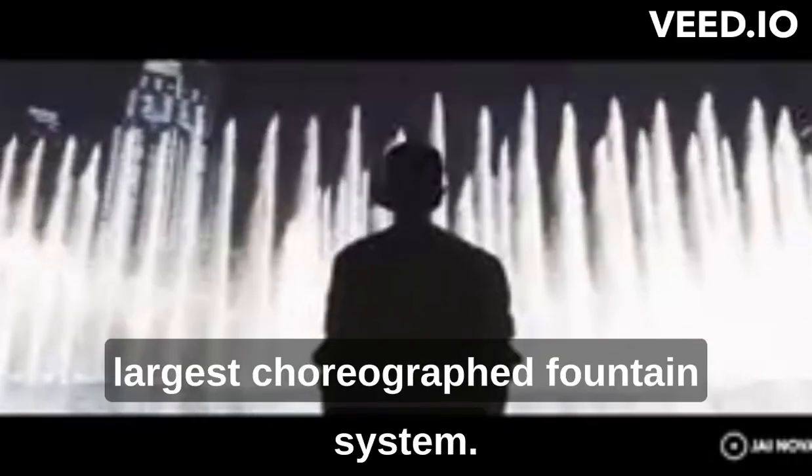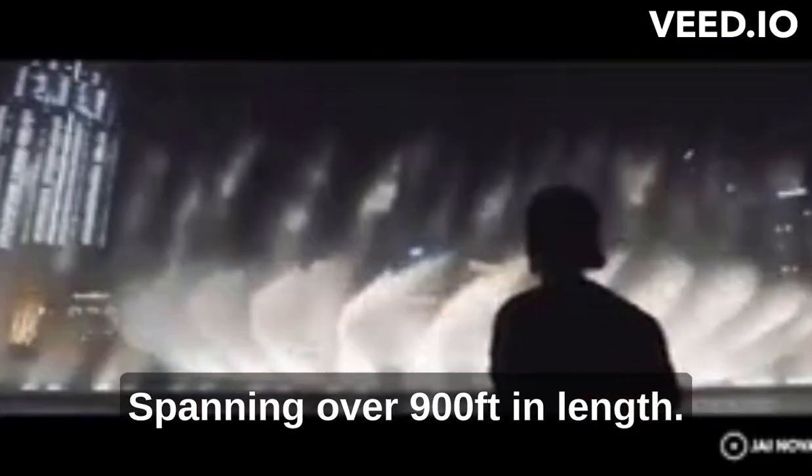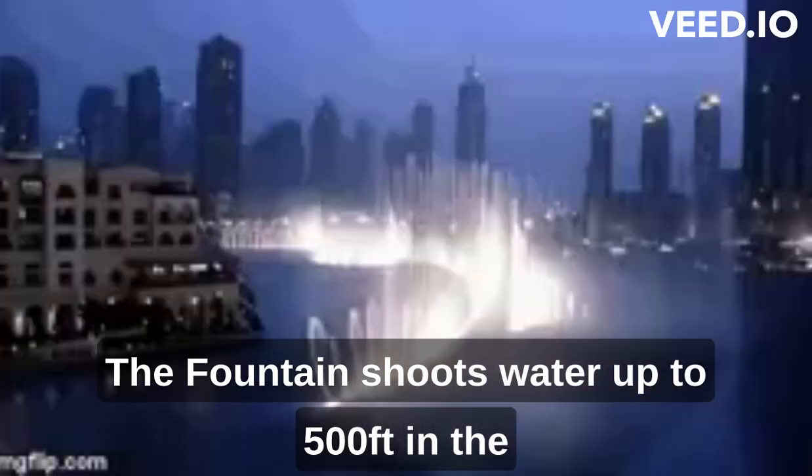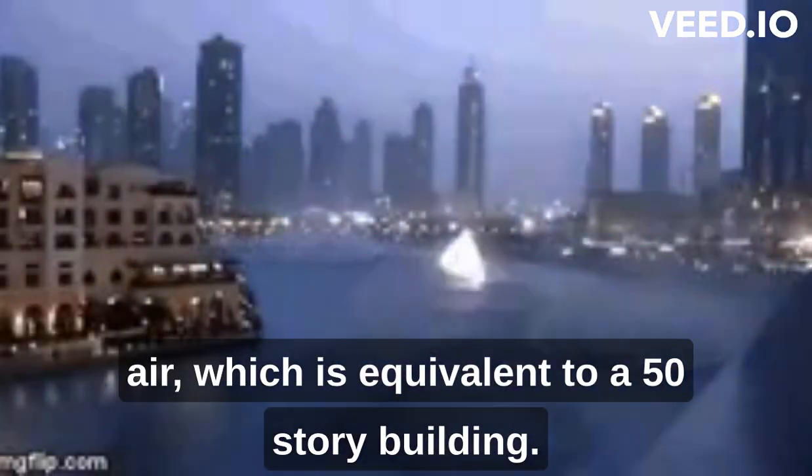It is the world's largest choreographed fountain system, spanning over 900 feet in length. The fountain shoots water up to 500 feet in the air, which is equivalent to a 50-story building.